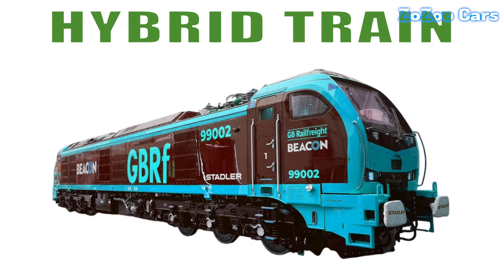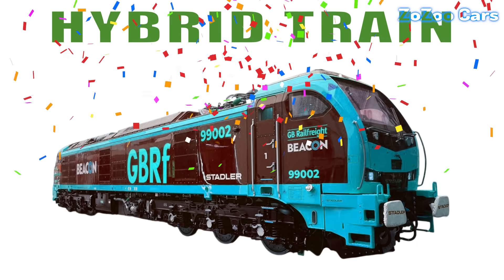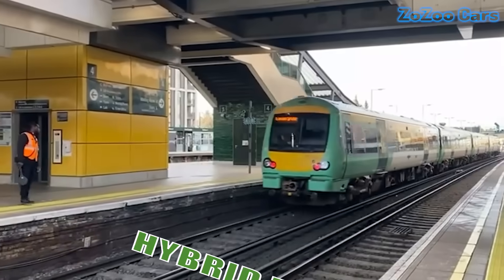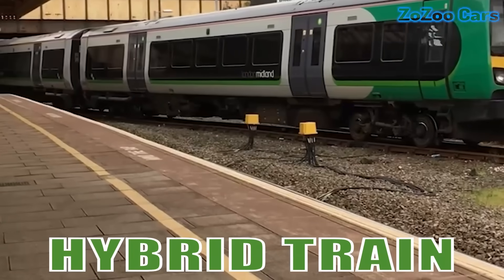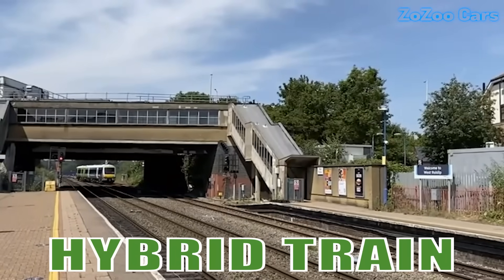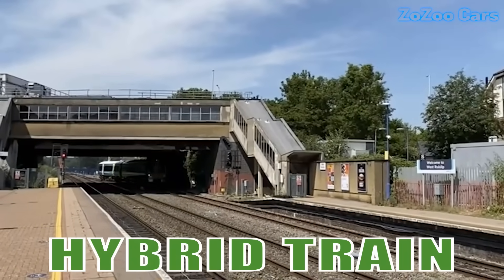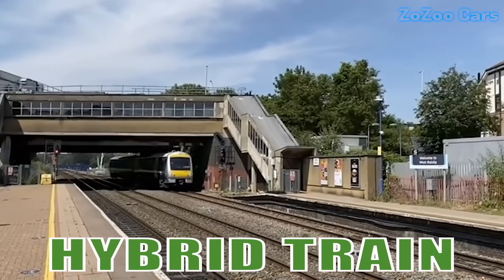This is a hybrid train. Combining diesel and electric power, it's smart, efficient and eco-friendly. A new generation of trains for a greener future.